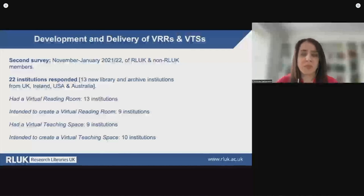Building on the findings of this early research, RLUK launched a second international survey in November 2021. The aim was to document the most recent innovations in the development and delivery of virtual reading rooms and virtual teaching spaces across the international research library and archives community. The survey was developed in collaboration with members of the International Alliance of Research Library Associations. We found that more institutions had launched their services or were considering launching them since the time of the first survey, including mainly research libraries based in higher education institutions, several RLUK members, and other collection-holding organizations such as archives.